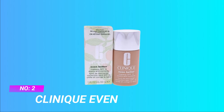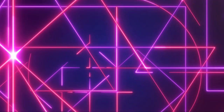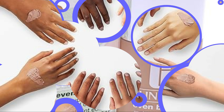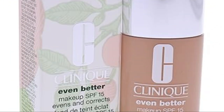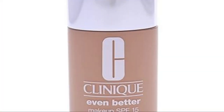Number two: Clinique Even Better Chamois Cream. Visibly improves skin's texture, reduces the look of pores, and minimizes the look of redness. Grounded in the latest science, they continually revisit and evaluate how products are formulated, holding themselves to high standards of sustainability and safety.